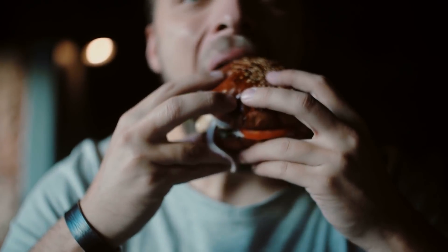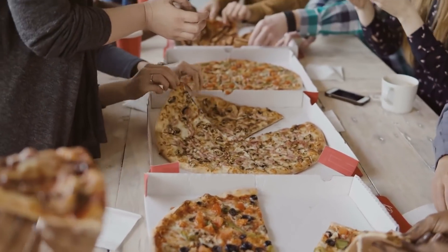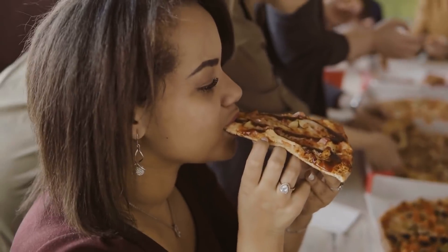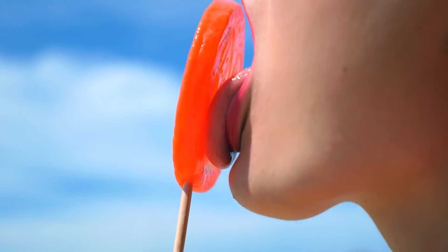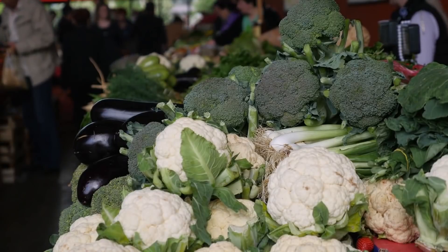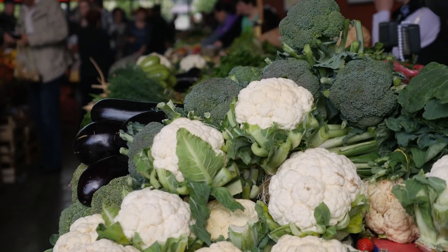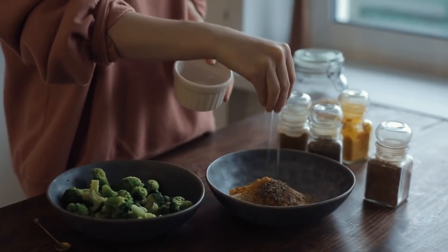Most scientists agree that supertasting is a really useless human mutation, and it's very common. About 25% of the population qualifies as supertasters. Women are more likely to be supertasters than men. Supertasters may seem like picky eaters and may have a lengthy list of foods they won't eat because the food is so unpleasant. Indeed, certain foods aren't going to find their way into a supertaster's grocery cart, like broccoli or spinach.